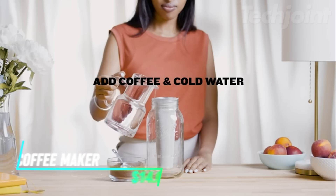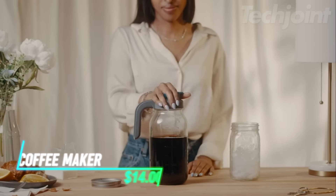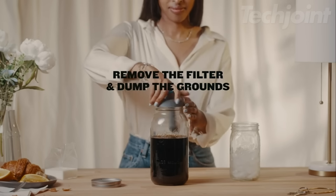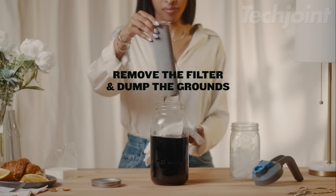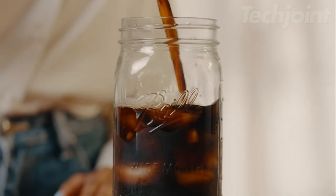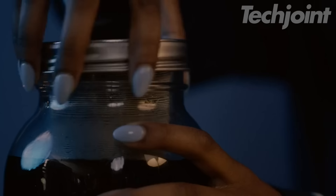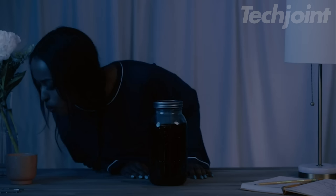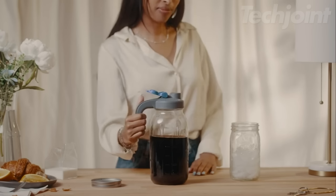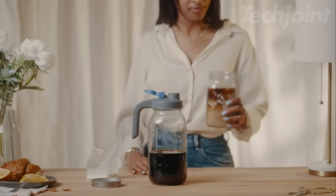Prepare your favorite cold brews or iced beverages effortlessly with this 32 oz to 64 oz cold brew coffee maker jar. Made from thick glass, it features a spout lid and a durable stainless steel filter, perfect for brewing coffee, lemonade, and other refreshing drinks. The design includes a rubber seal for easy cleaning, and it even comes with a bristle cleaner for maintenance. Reviewers rave about its sturdy build and convenient handle, making it easy to carry and use, even when filled.